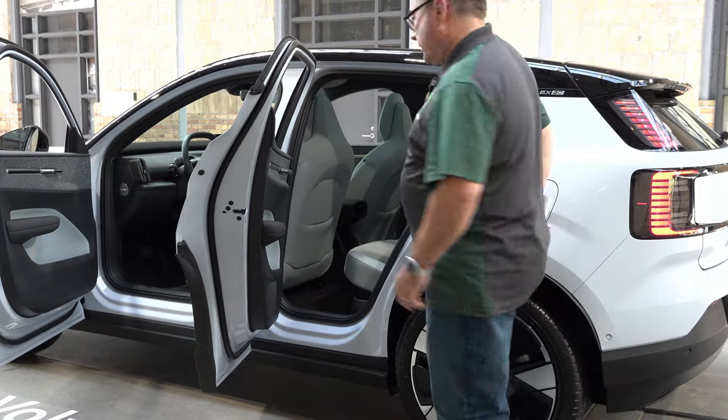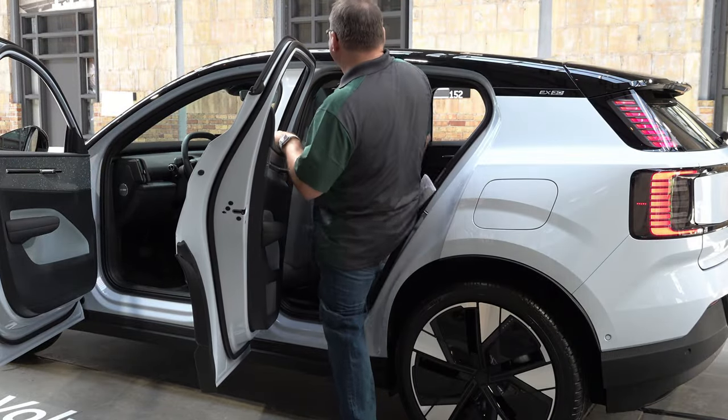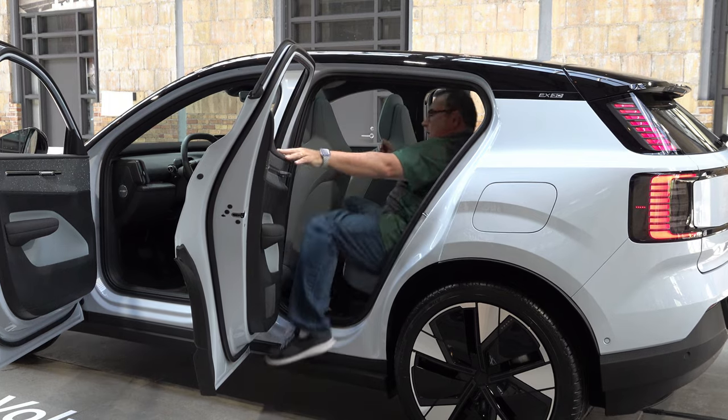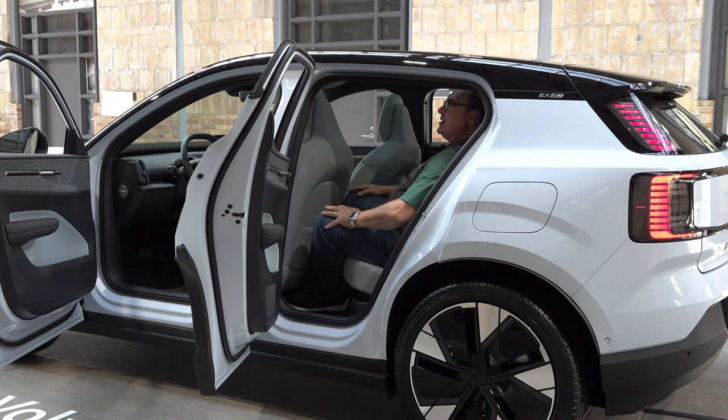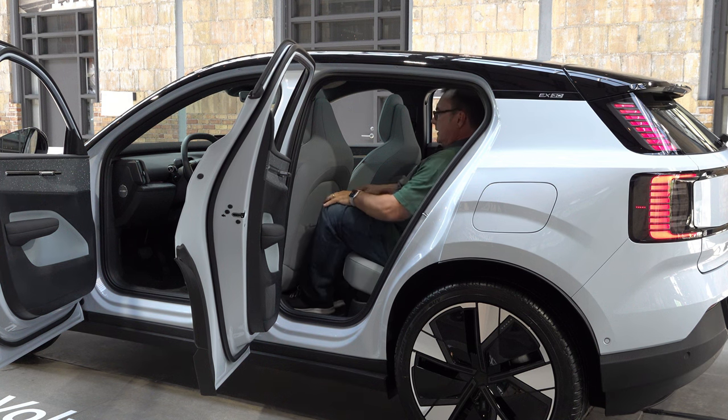Let me quickly show you the rear seat. Nice wide door. It looks smaller to get into than it actually is — I got in with no problem. I have a good amount of room and lots of headroom even with the roof. It's very comfortable and neat-looking back here.